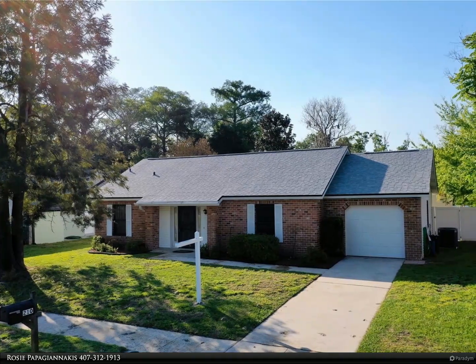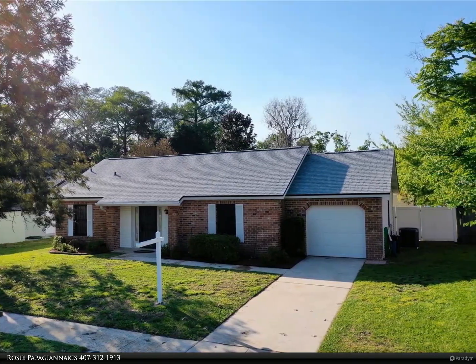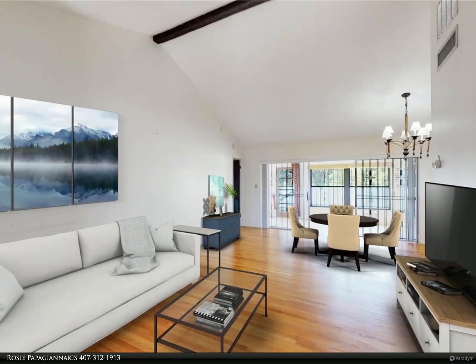This Berkshire Hathaway Home Services Florida Realty Property Video is presented by Rosie Papagayanakis. One or more photos has been virtually staged. Location, location, location.